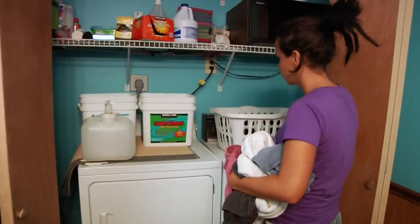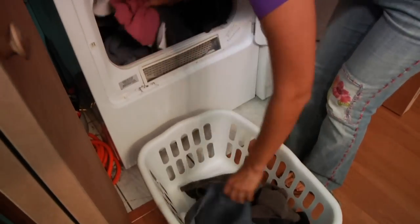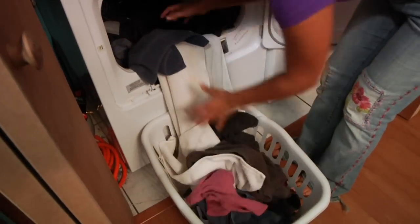Here we offer UVB-free beds, Mystic spray tans, all sorts of products, and a great knowledge about tanning. Now I'm going to tell you how to get a dark tan in a tanning bed.